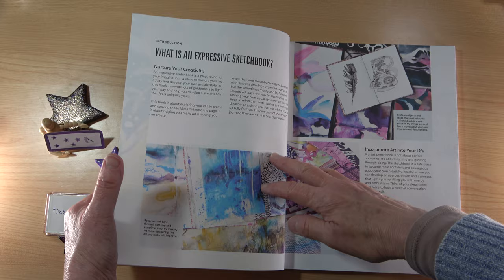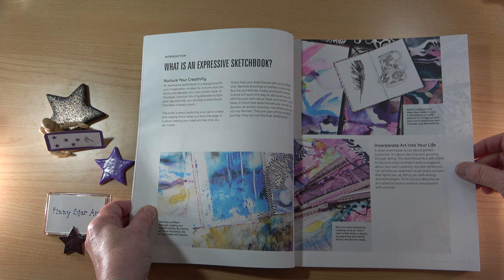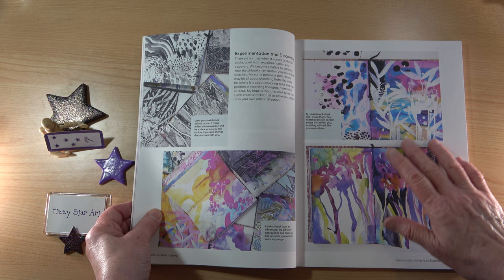Helen starts off by talking about what an expressive sketchbook is and how to incorporate art into your life. I love these images here — the black and whites are fantastic and the colours are fabulous.